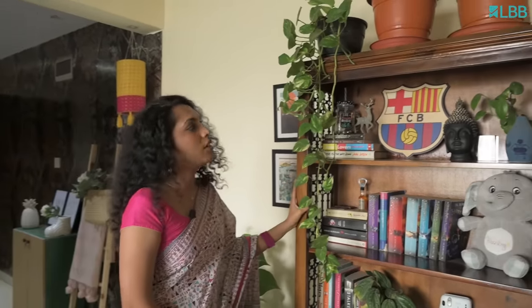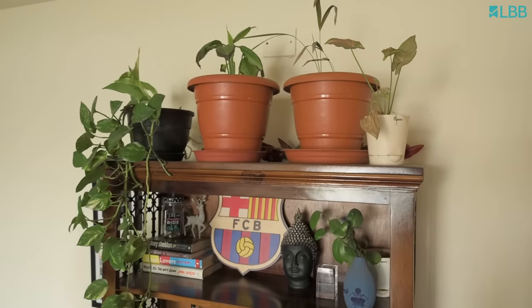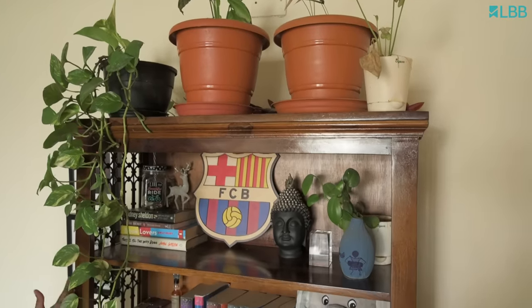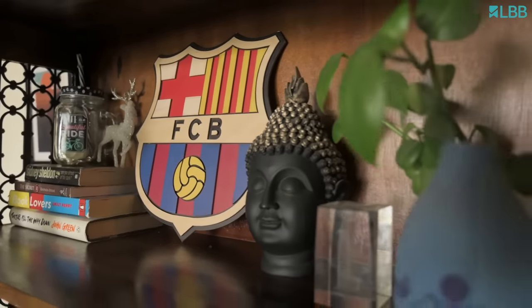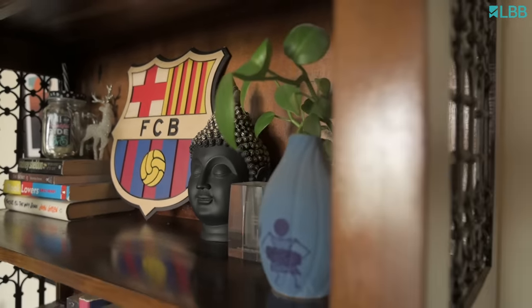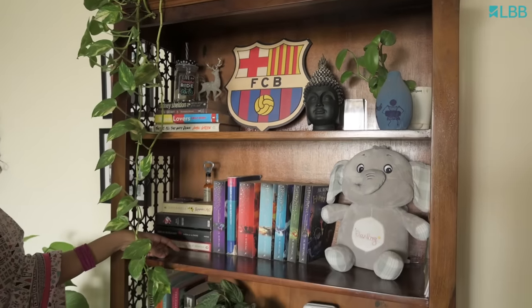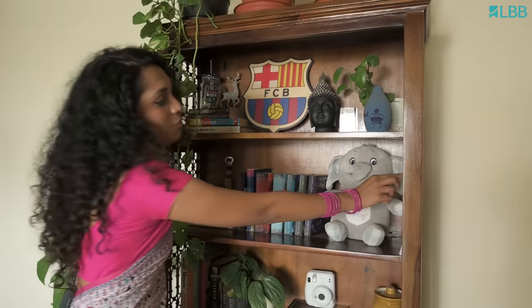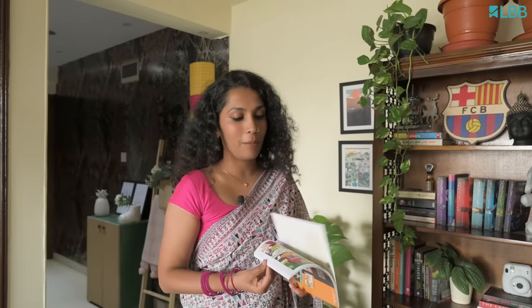I want to talk about this bookshelf. This was gifted by my friend on my wedding day. It incorporates all the things which we love, like this FCB shield which I gifted my husband for his love for the team. I have added my personal Harry Potter collection, and also the Amar Chitra collection I brought from Comic Con, because my love for mythology is endless.